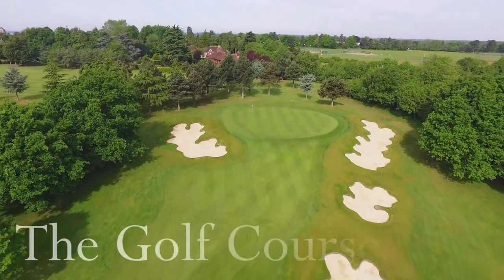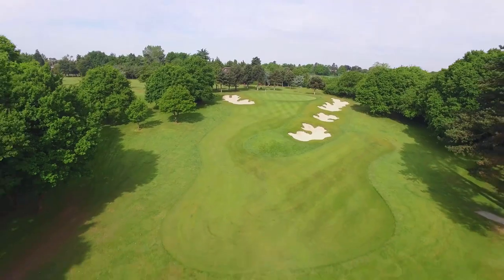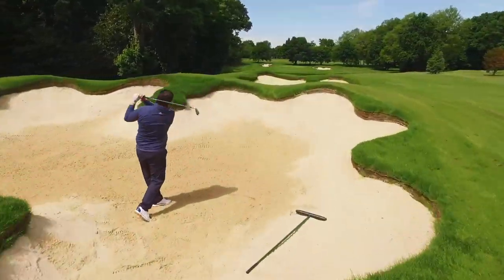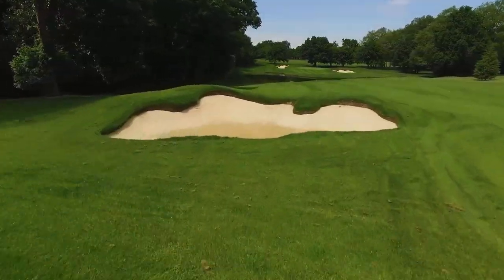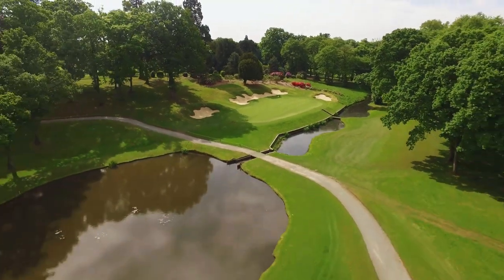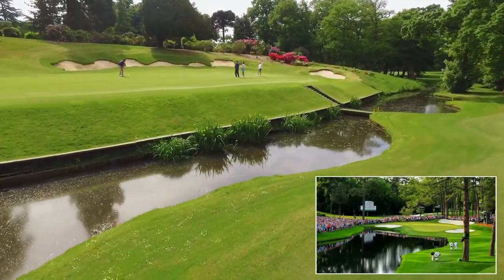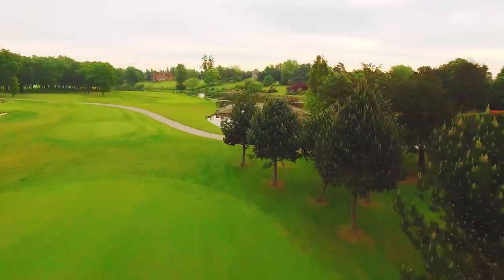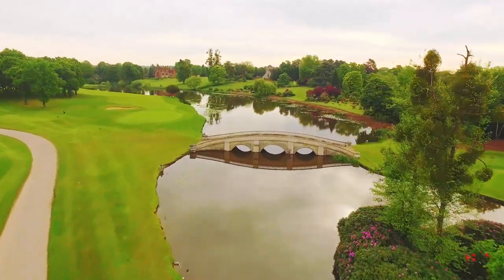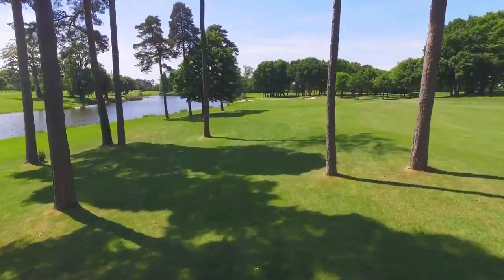Encircling the club's estate is the famous championship golf course, undoubtedly one of the finest parkland courses in the country. Created in 1908 by eminent golf architect Harry Colt, the Stoke Park course has inspired many famous holes around the world, including the 16th at Augusta National. The legendary Capability Brown had shaped the landscape in the 19th century, so it's no surprise that Harry Colt constructed such a beautiful golf course.